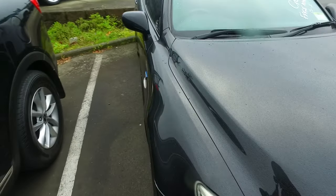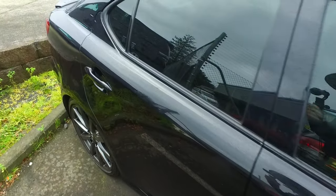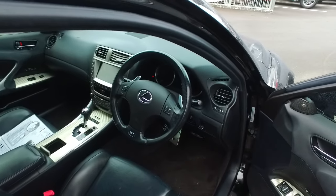Now you've got keyless entry, push button start, dual climate control, heated and power front seats, rear tinted windows. This car is really, really nice — cruise control as well.